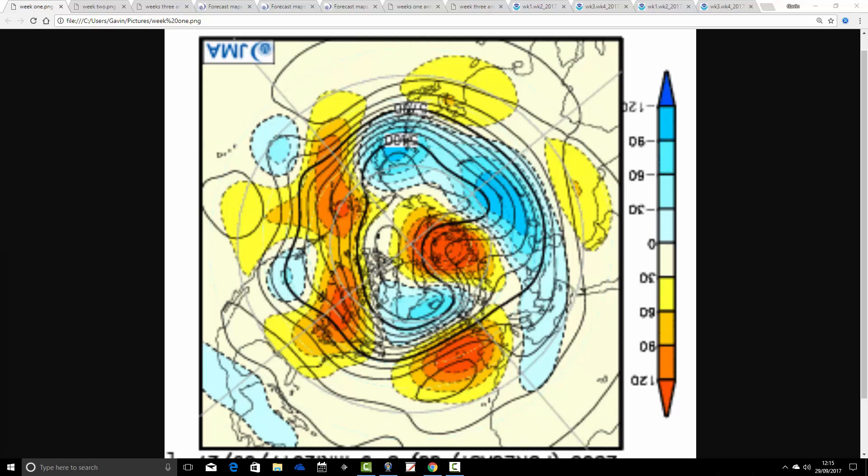The week one 500 millibar height anomaly takes us from the 29th of September through to the 6th of October. Brighter colours — reds, yellows, oranges — extrapolate to high pressure, and darker colours — blues — extrapolate to low pressure. For the week ahead, we've got quite a nice ridge to the south of the country with above average heights, and below average heights up to the north. The jet stream is pushed a little bit further northwards, so it should be reasonably dry especially for the south, although more unsettled up in the north.